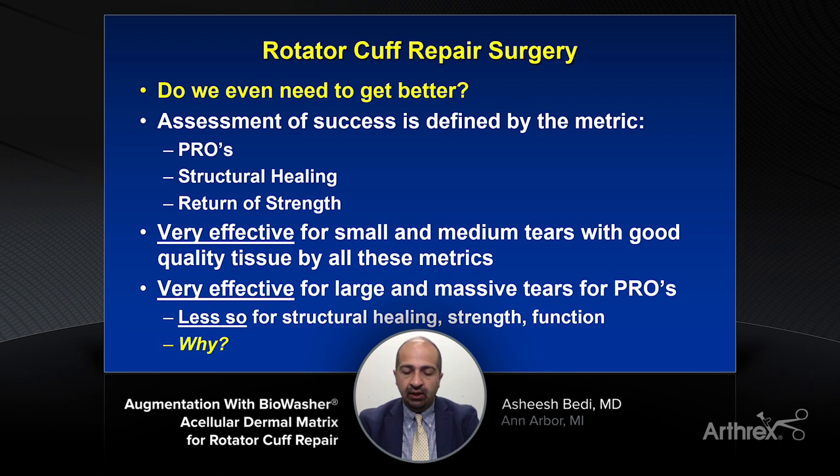It's always important for us as surgeons and healthcare providers to ask ourselves: do we even need to get better? If you look at some of the papers on rotator cuff tears, you'll say patients do quite well. But I think it's super important for us to push ourselves and recognize that our assessment of success is really defined by the metric. If we're looking at PROs or patient-reported outcomes, often our ASES scores, WOSI scores, or PROMIS scores will show considerable improvement.